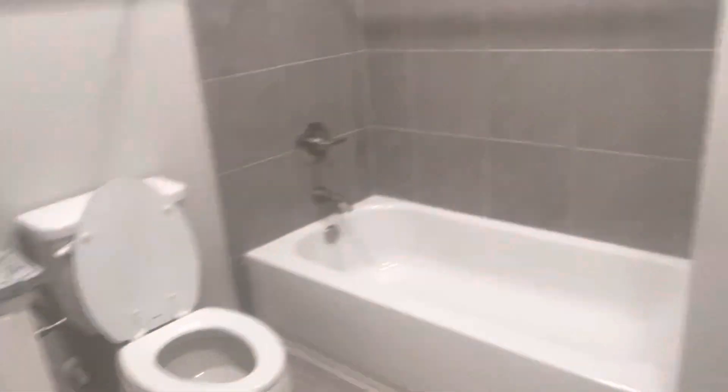Let's take a look at the restroom here. It's got a linen closet and granite countertops. And this is a full-size washer and dryer connection — full size.